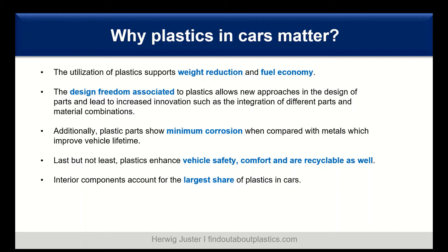Why do plastics in cars matter? First, the utilization of plastic supports the overall weight reduction and fuel economy. This is valid for the internal combustion engine driven car as well as for the electric and fuel cell car. Furthermore, you have much more design freedom, which allows new approaches in part design and increases innovation. We also have minimum corrosion of plastic parts compared to metal, which boosts overall vehicle lifetime.